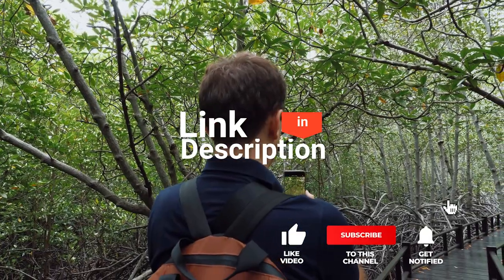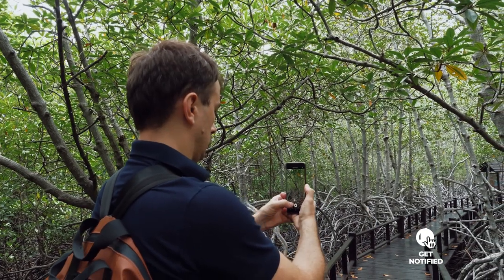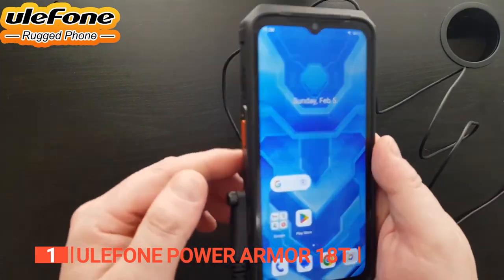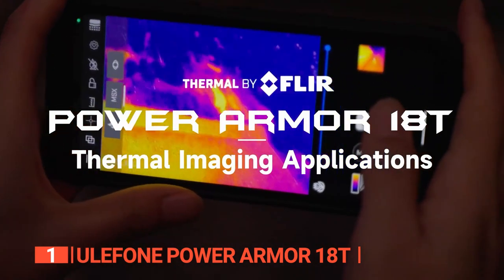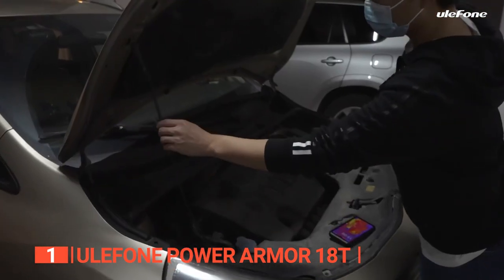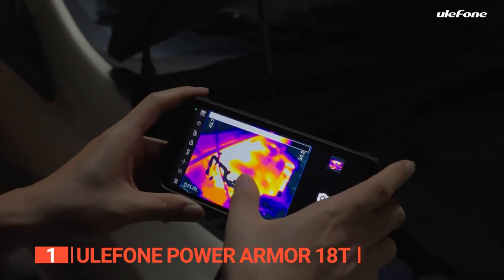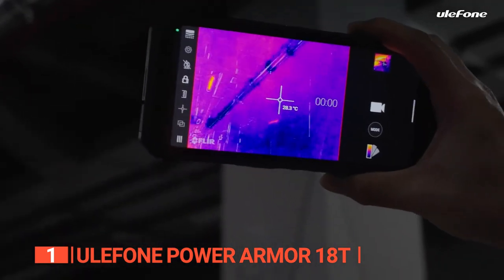Before we reveal number one, check out the description below for the newest deals on each of these items, and subscribe to stay up to date. Finally, the best thermal imaging smartphone is the YulePhone PowerArmor 18T. The PowerArmor 18T features the highest-resolution FLIR Lepton to date — the Lepton 3.5 — providing a four-fold improvement in thermal image detail and quality. You can now diagnose leaks, dampness, drafts, blockages, and electrical shorts more efficiently than ever before.